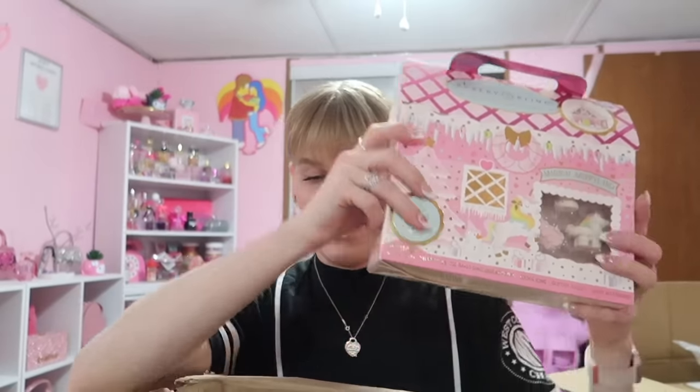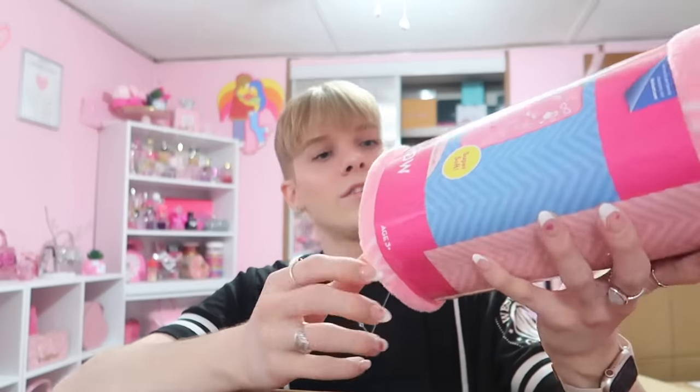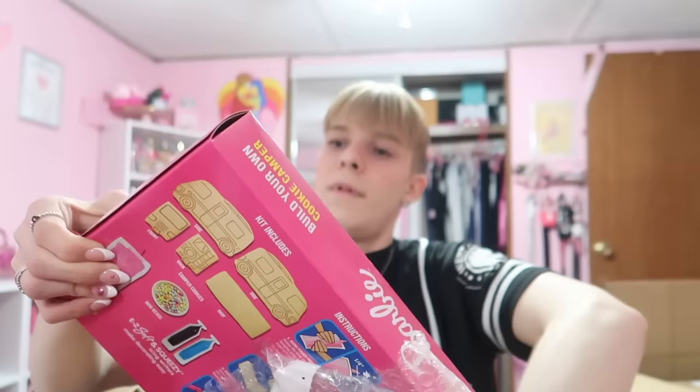Oh my gosh — a pink gingerbread house! My camera keeps overheating. Should I do the gingerbread house this vlog or next vlog? I gotta do it before it expires. Oh — the Barbie blanket. I think I have this one already. Should I save this for a giveaway?